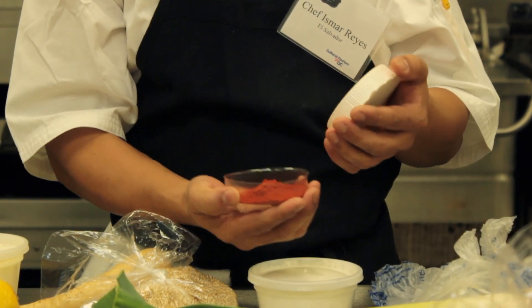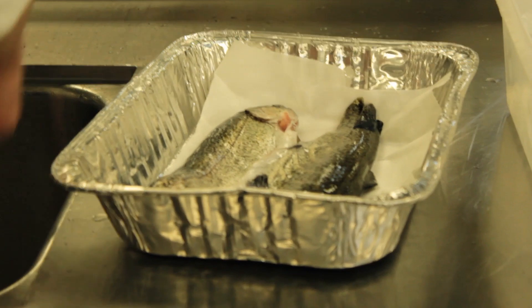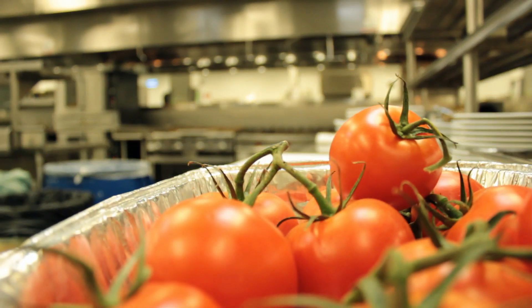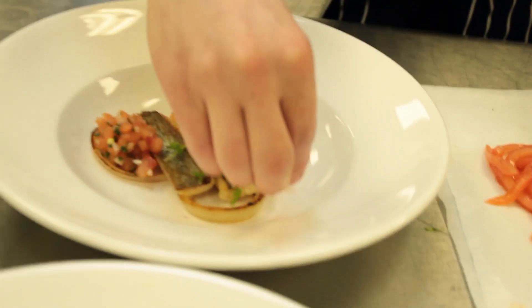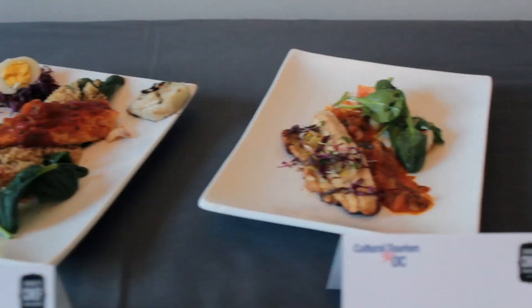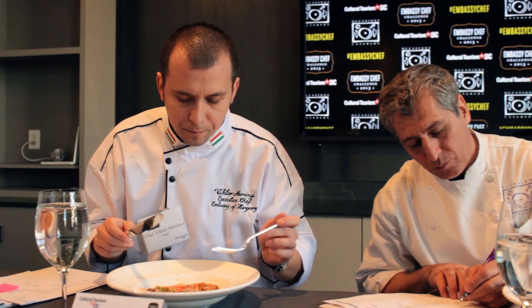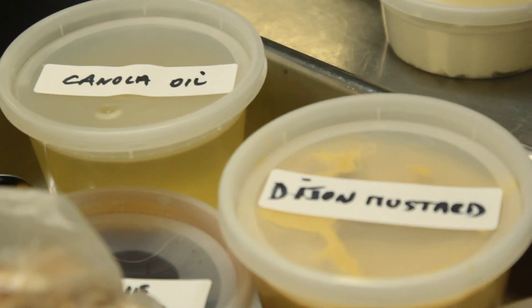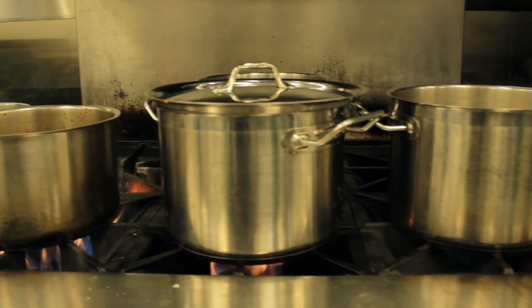Hungarian paprika, anyone? The protein: rainbow trout. The main attraction: vine ripe tomatoes. Only the perfect combination of taste, texture, and presentation will impress this panel of elite judges. It's trial by fire as they slice, dice, sugar, and spice their way to this year's Embassy Chef Championship.